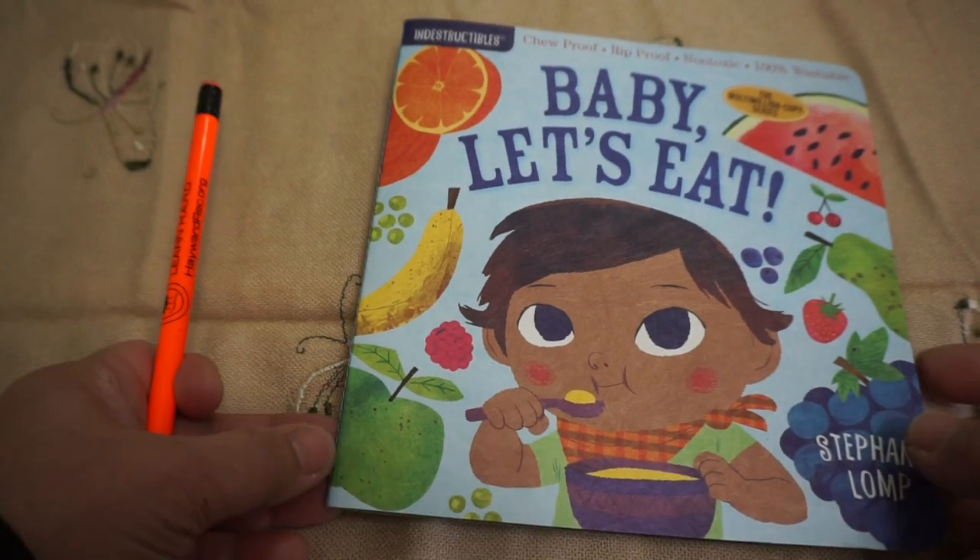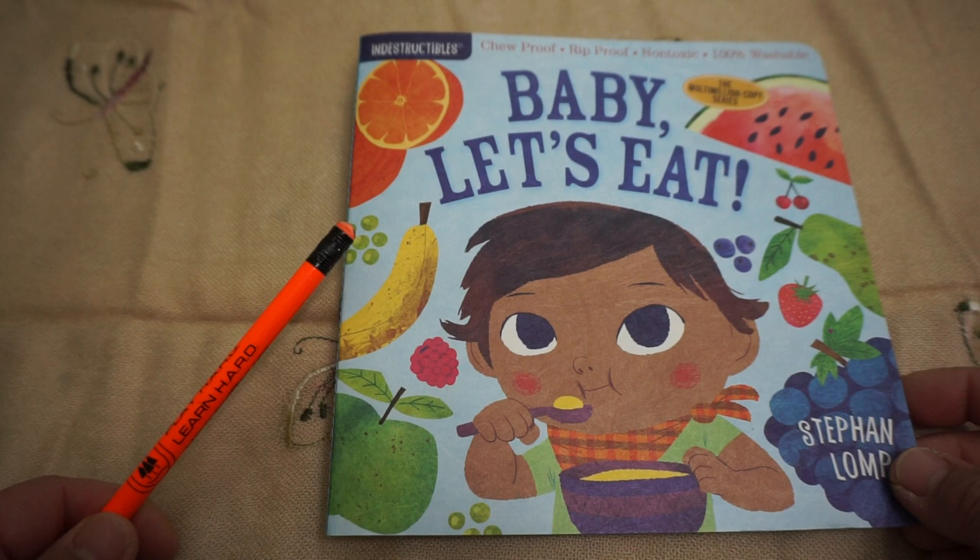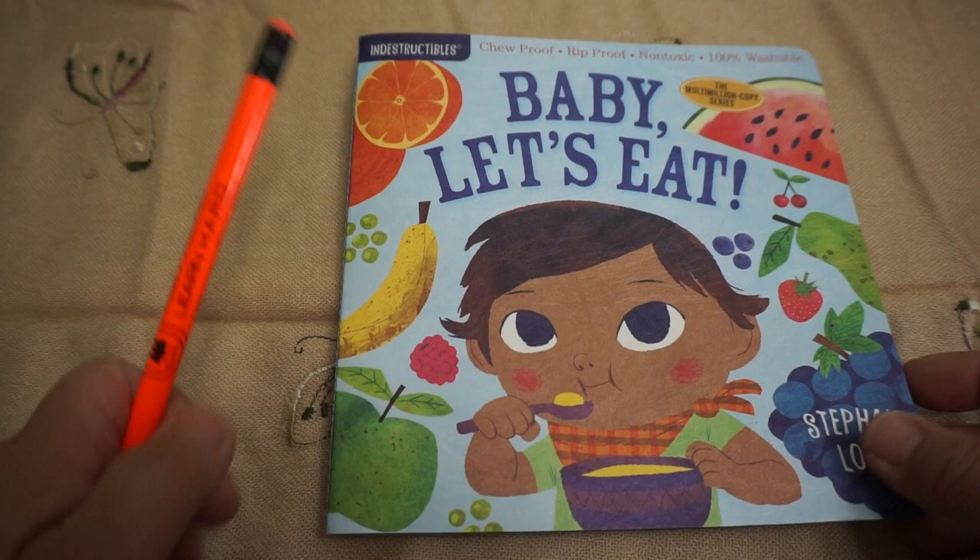Hello friends! I have a book to share with you today. It's all about different foods. This book is called Baby Let's Eat by Stephen Long.